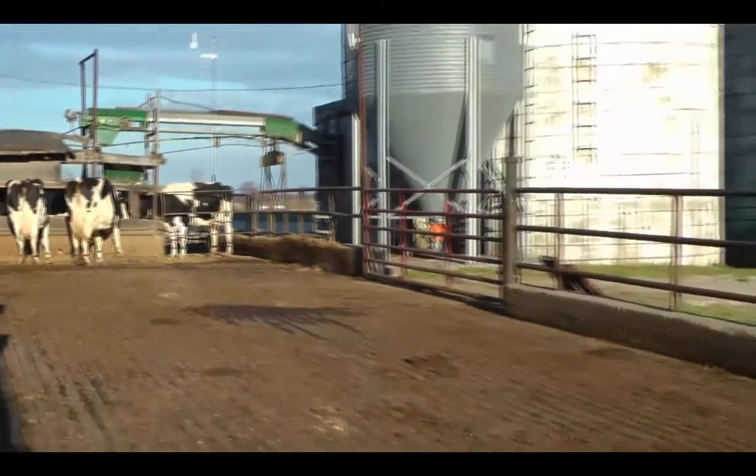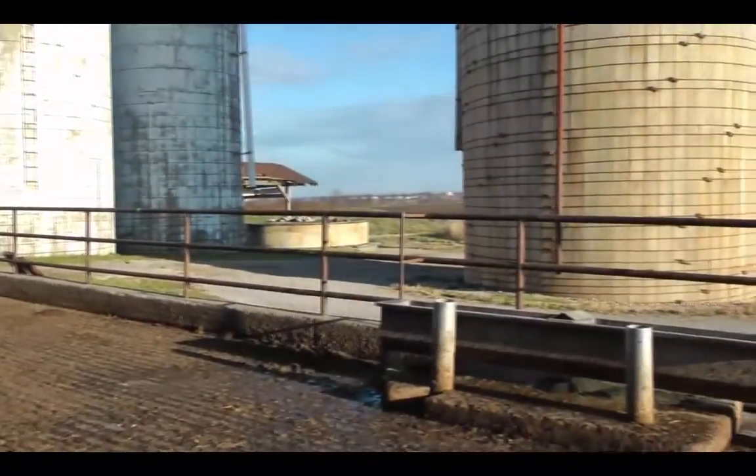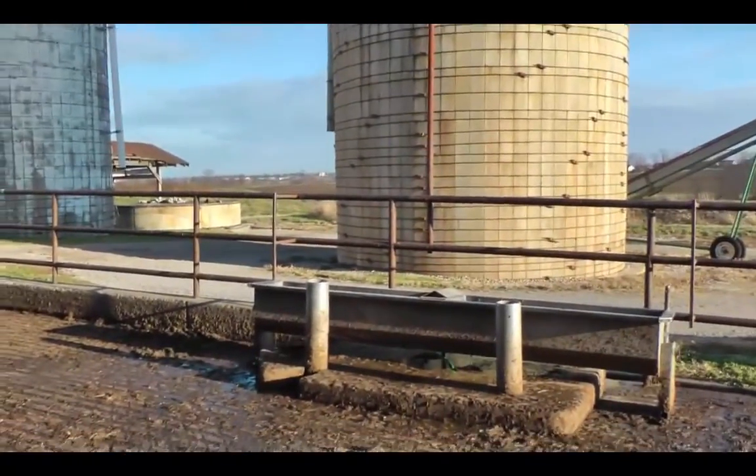Waterers should be located within 50 feet of the feed bunk and out of direct sunlight, since cows will consume water in conjunction with feed.